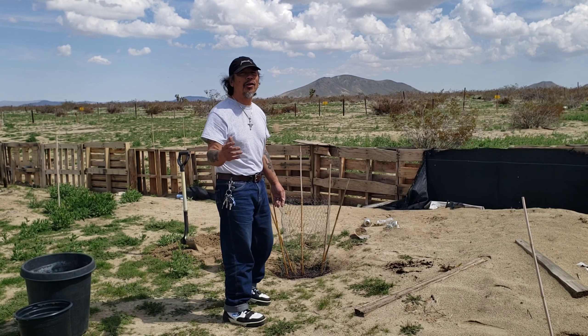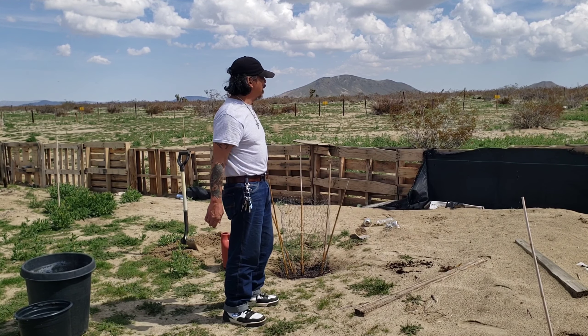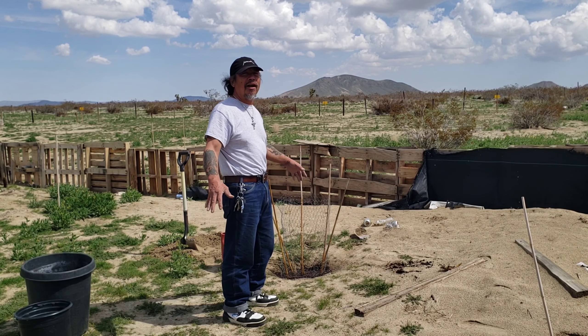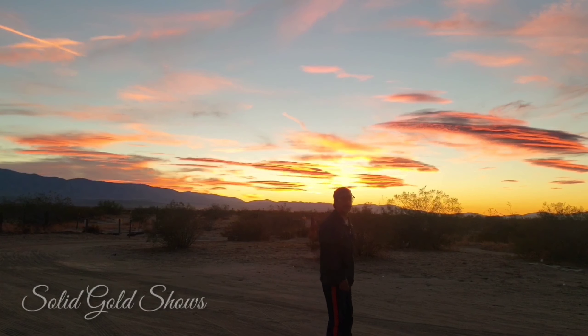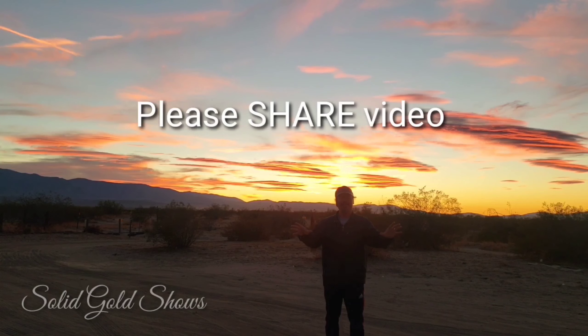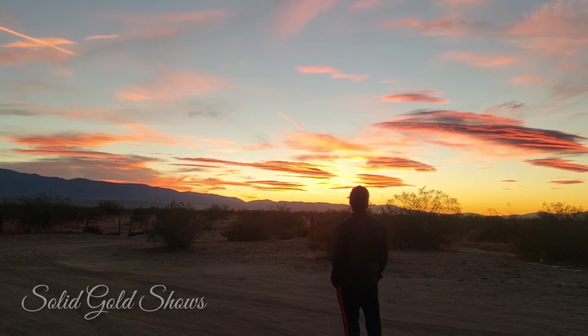We'll let it soak and water again. It was an exciting and very productive day — it's my day off so I did some yard work here. Okay guys, thank you! Make sure to subscribe, press that notification bell, and leave a comment — you don't want to miss any new videos or updates. Thank you for watching. It's Romy from Solid Gold Shows. Thank you!